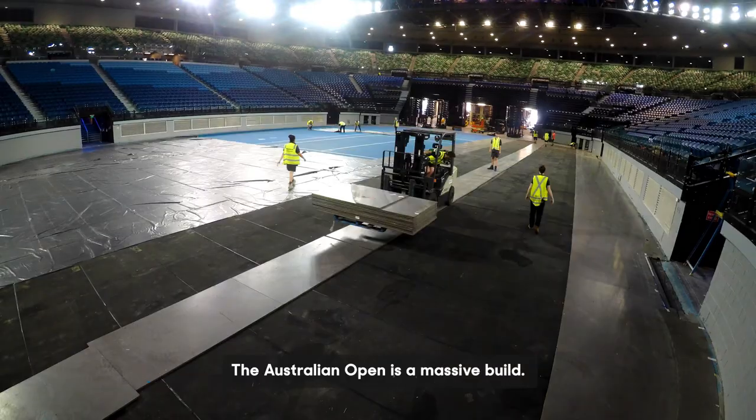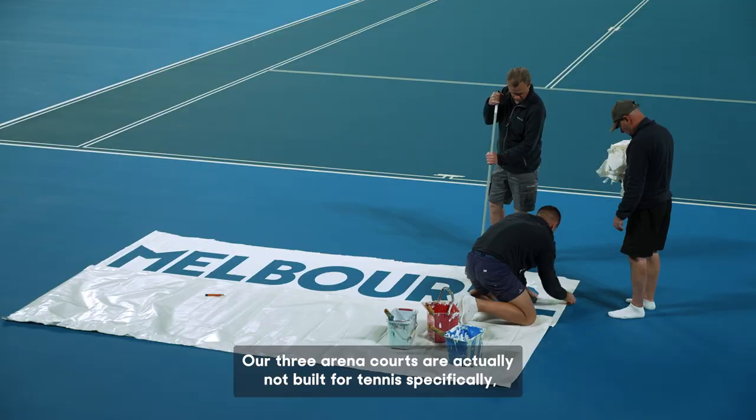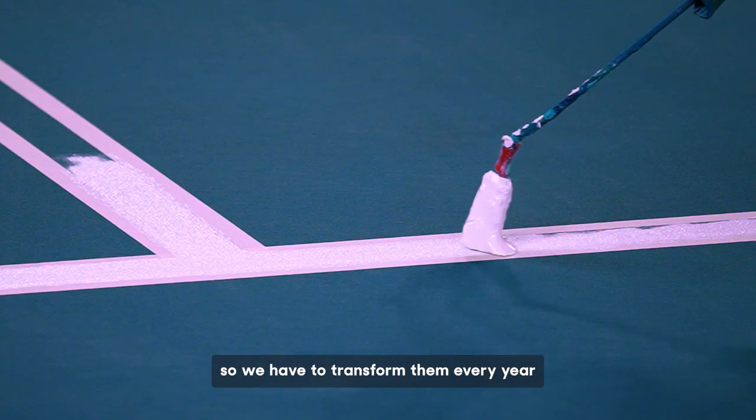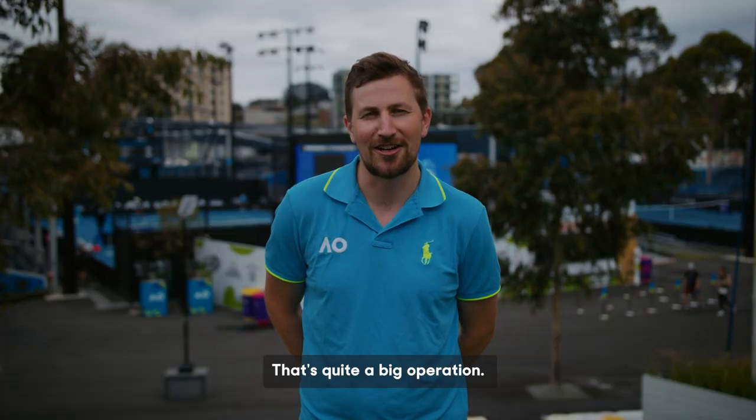The Australian Open is a massive build. Our three arena courts are actually not built for tennis specifically, so we have to transfer them every year from concerts, from basketball courts. That's quite a big operation.